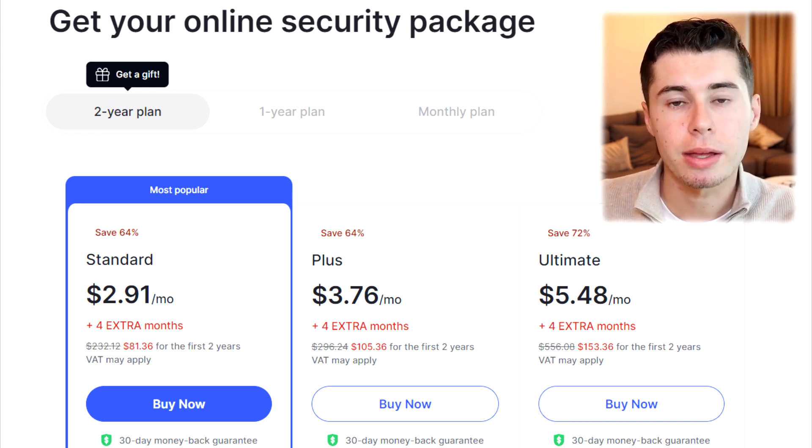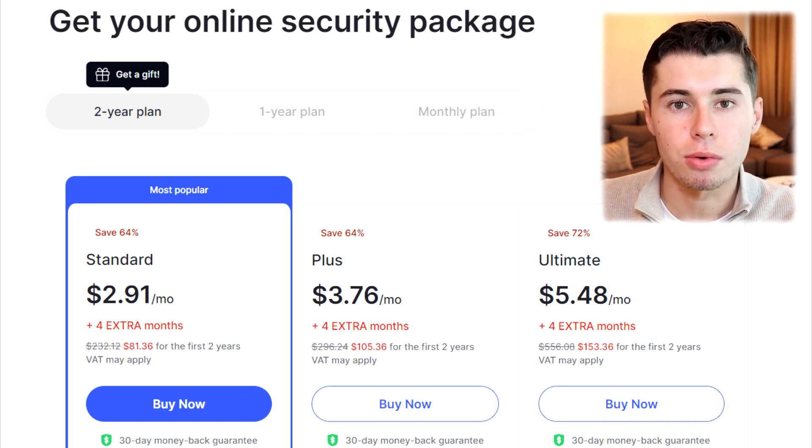Choosing this plan using my link also lets you invite a friend who will receive three months free. Why is this deal worth it? You get excellent internet security and significant savings. Don't forget to check it out by clicking on my link in the description.